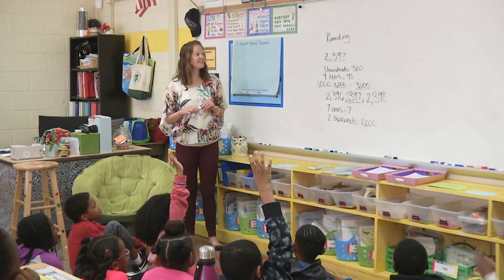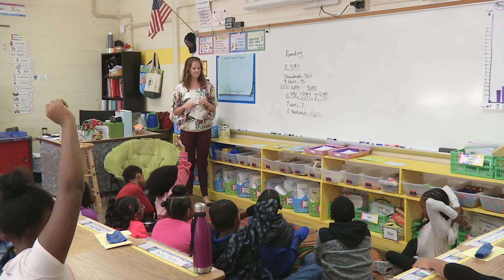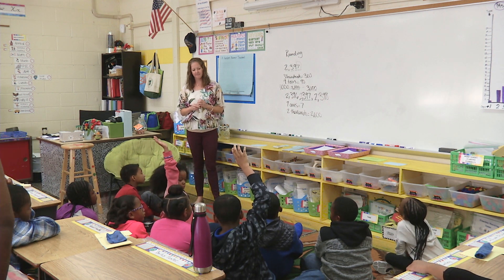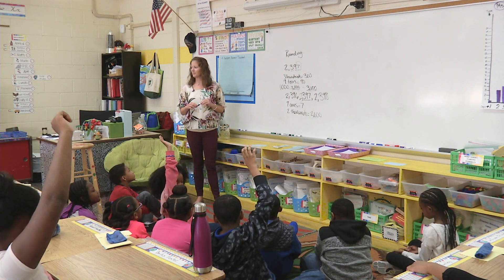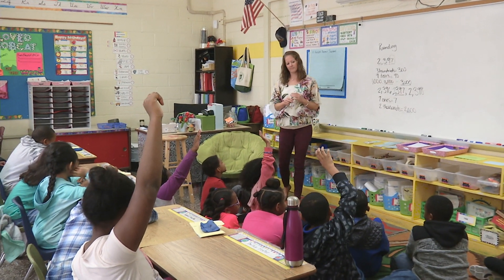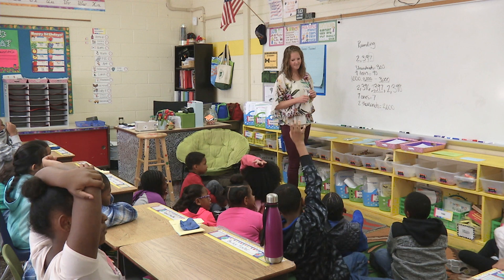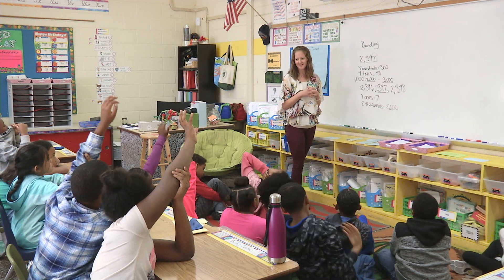Kyrie asks: is it even? Teacher: is it? What place are you looking at? Student: the ones. Teacher: so we have a seven in the ones. Is seven going to be even or odd? Student initially says even, then corrects: it's odd. Teacher: why is it odd? Student: because it's a seven. Teacher: who can explain what makes it odd? What makes the number seven odd, Samaya?